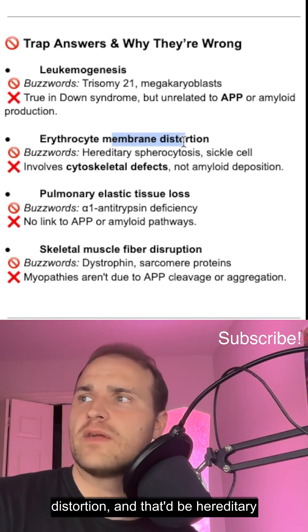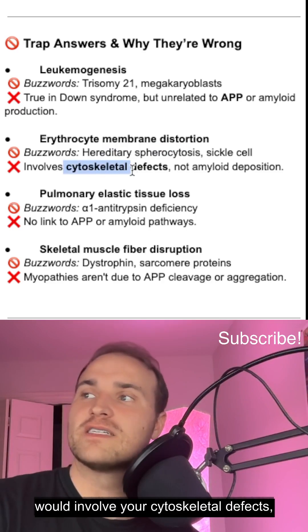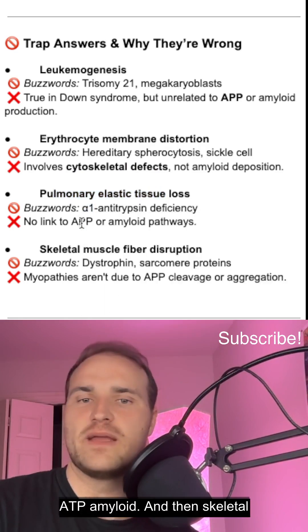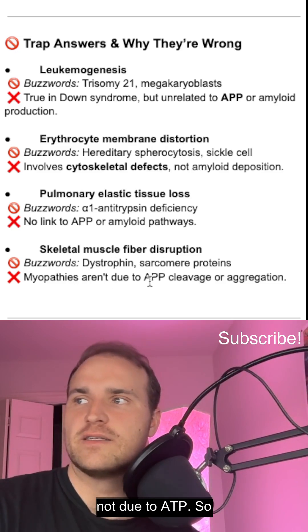Next, erythrocyte membrane distortion — that would be hereditary spherocytosis or sickle cell, involving cytoskeletal defects, not amyloid deposition. Pulmonary elastic tissue loss would be alpha-1 antitrypsin, not linked to APP amyloid. And skeletal muscle fibril issues involve dystrophin or sarcomere proteins, not APP.